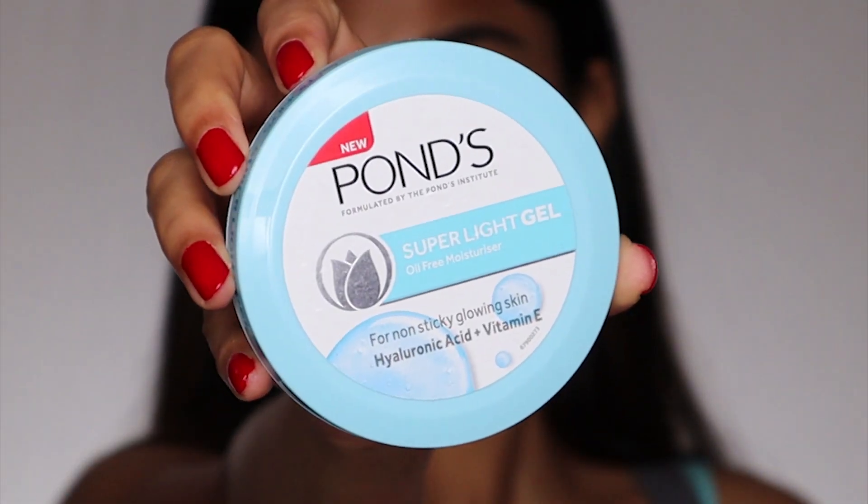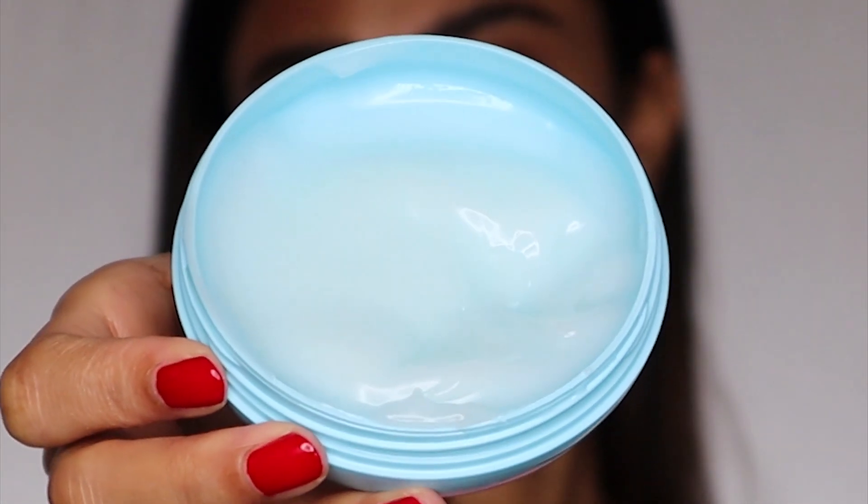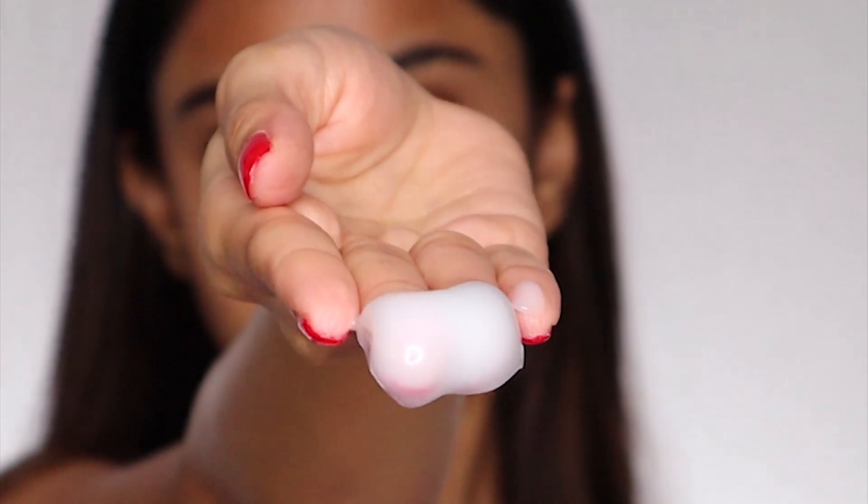First of all, let me talk about the packaging — it is super cute and I love the color. It's very neat and compact, fuss-free, and easy to open. I've been using it for two weeks and have used quite a bit. I love the smell — it's very refreshing. The texture is gel-type and it's got an icy blue color, which is again very refreshing.